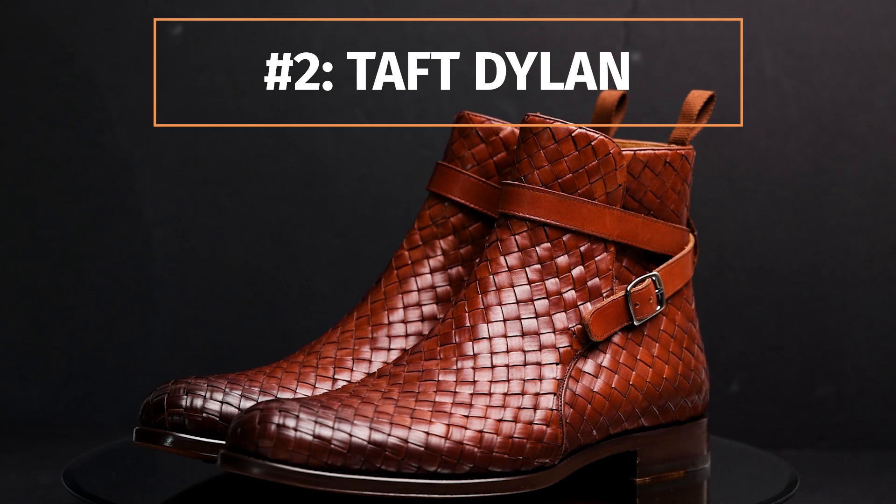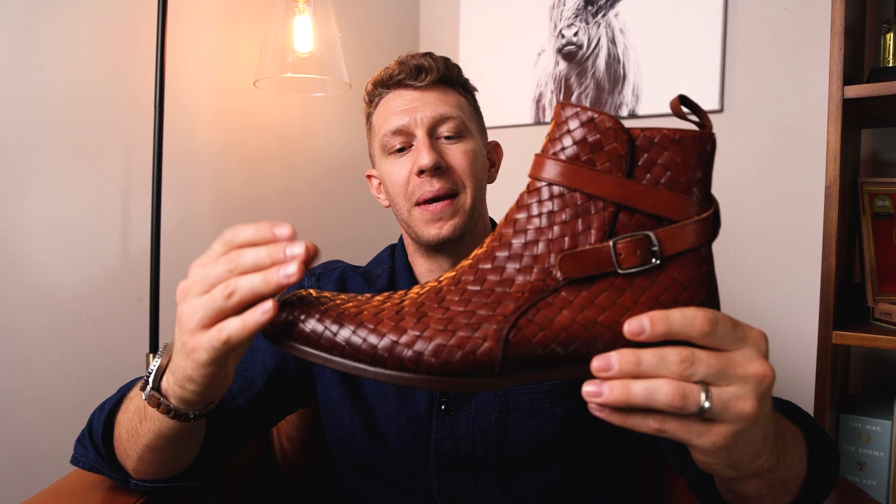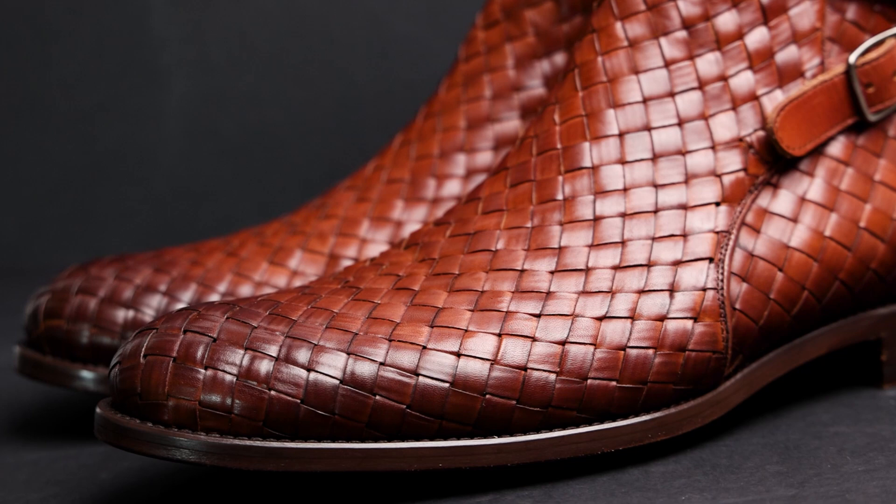Number two on our list. We're going a little bit classy, but still staying casual — this is Bootspy after all. We're talking about the Taft Dillon, specifically in the woven texture. There are Dillon boots in white, black, and also beige. Beige is a little more springtime oriented. I think that the woven is perfect for fall because it has so much texture on this boot. Just check out this texture — that's crazy. This is such a good looking boot.